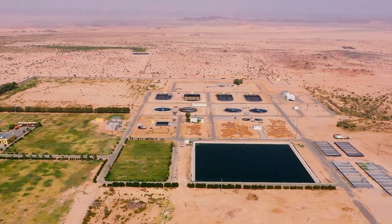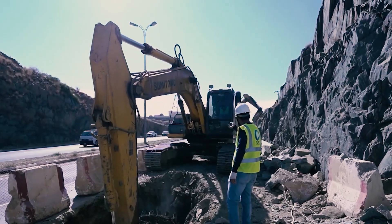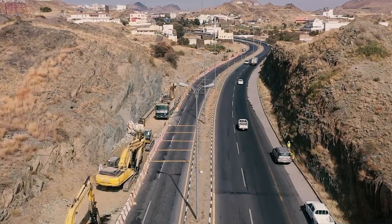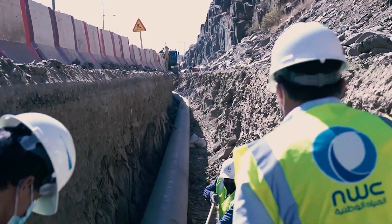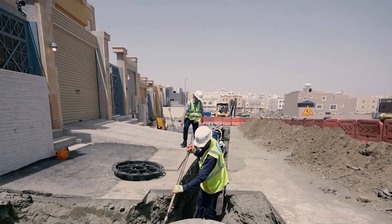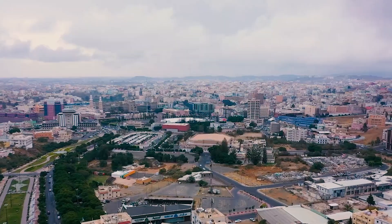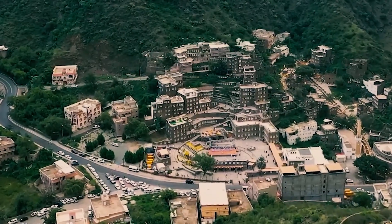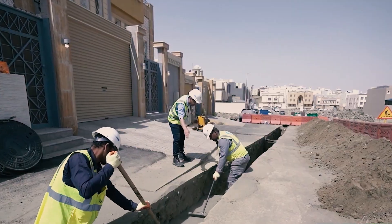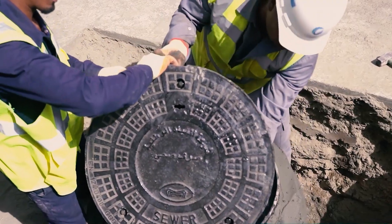Today, the Saudi Geological Survey is the primary organization responsible for groundwater exploration and management in the country. They conduct surveys, monitor water levels, and study the geology of the aquifers to determine the best locations for drilling wells. One of the primary challenges of groundwater exploration in Saudi Arabia is the limited availability of data on the country's aquifers, which are complex and vary in their size, location, and depth, making it challenging to assess their potential for water storage and extraction accurately.